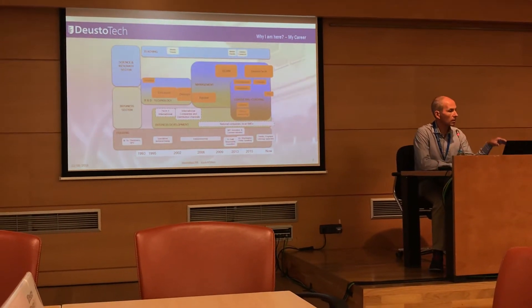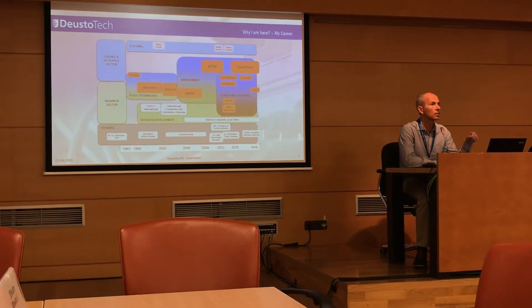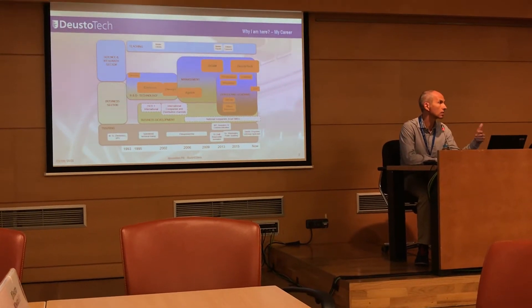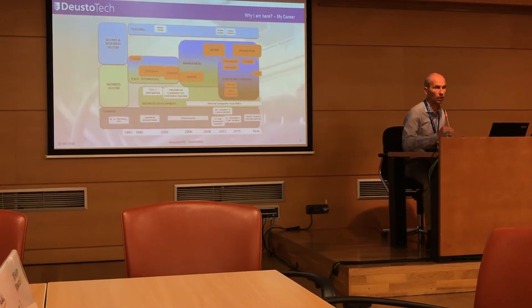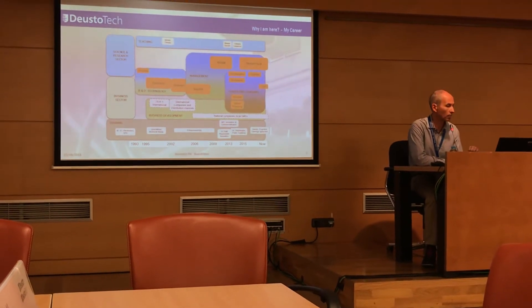I started in R&D, working with technology in the R&D and technology area. But I also have experience in business development. Later on, I moved into management, and lately I have been more involved with consulting and coaching startups and entrepreneurs.